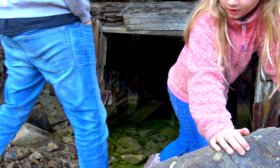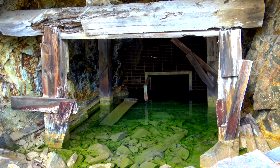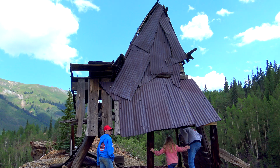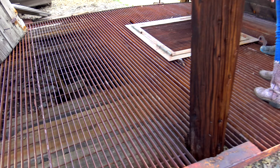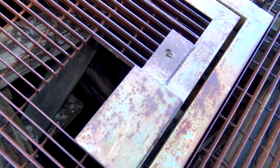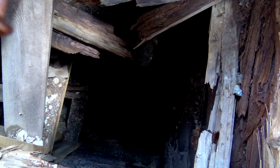Look how clear the water is! Well, that's the coolest mine shaft we've seen so far, I think. Yeah. Wow, look down there - hold your hand - look, there's the ladder go straight down. Yeah, that's scary.